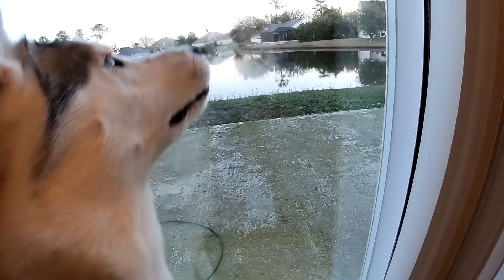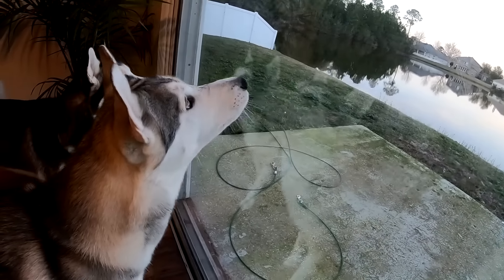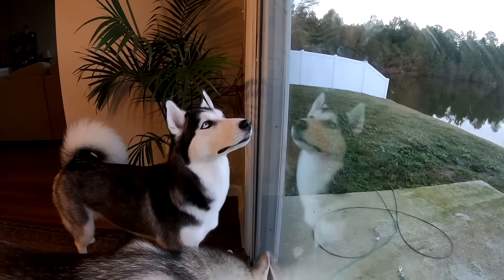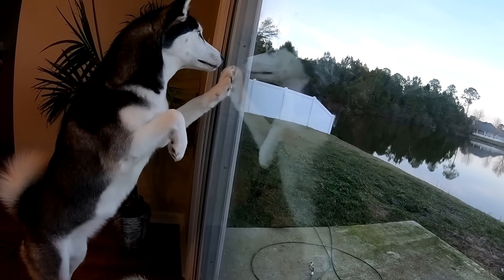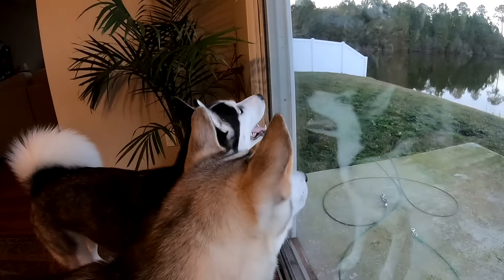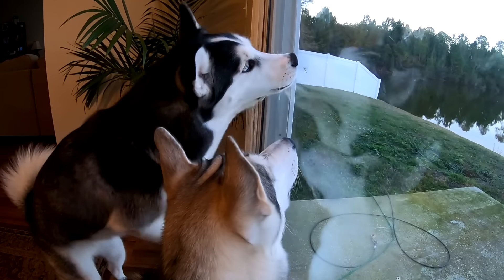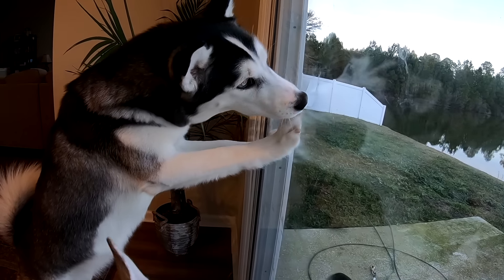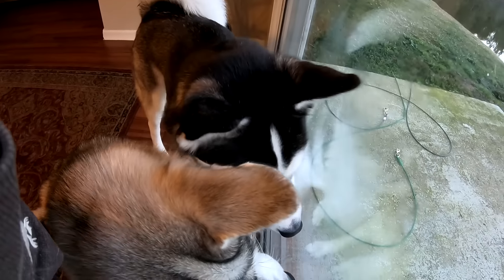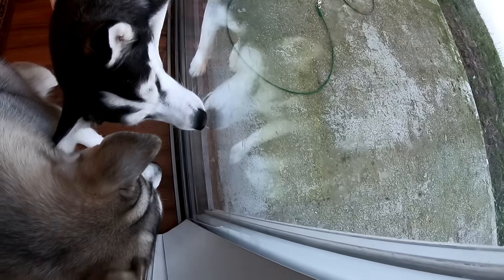A lot of people want to jump right into training as soon as they bring their husky puppy home — teaching them to sit, potty training, crate training. But understand that the first night is just a night where they're getting used to your house, getting used to you, and all the other factors surrounding their new environment. Skip the training for just the first night. If you have a crate, introduce your puppy to it, but don't shove them in the crate the very first night.